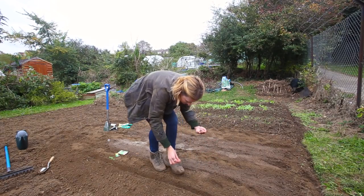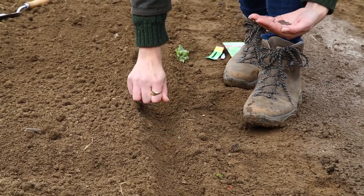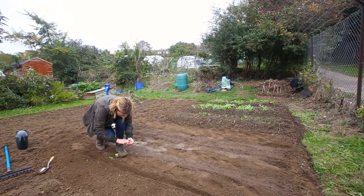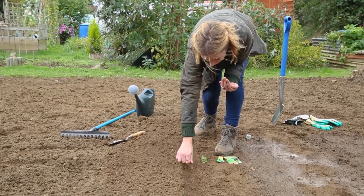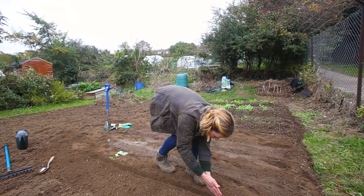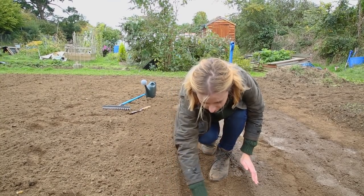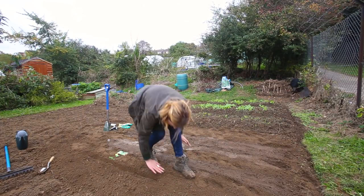With the soil still being warm they should be up nice and swiftly. These are a nice thing to grow if you have got grandchildren or children, because small children are not particularly patient in the garden, so anything that grows quickly that they can eat will always go down well. I am going to use a whole packet along this row — I wouldn't have done that earlier in the year, but we want them to come up quickly and thickly before the frost sets in.